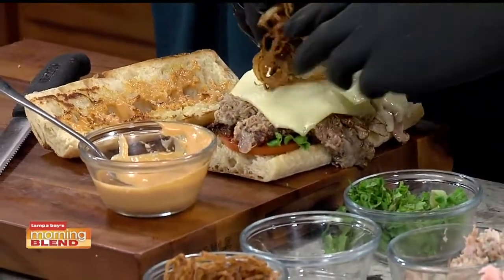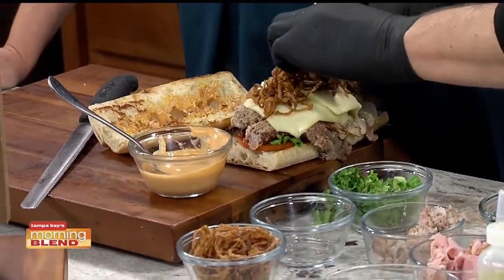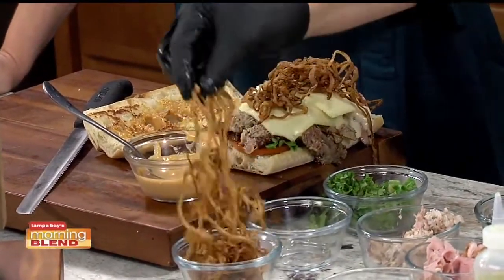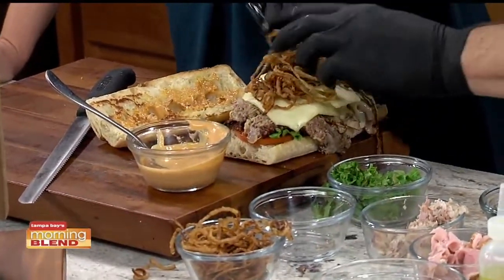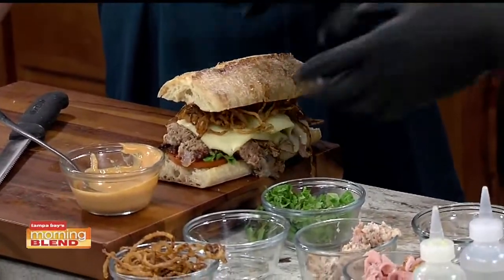Is this on the menu now? Can we order this today? Yes, absolutely. You can come to the restaurant after the show — we'll have it together. Or we can just dive in now. I don't think I can wait until later. I mean, if that's not a sandwich, I don't know what to tell you — that's as big as your head!